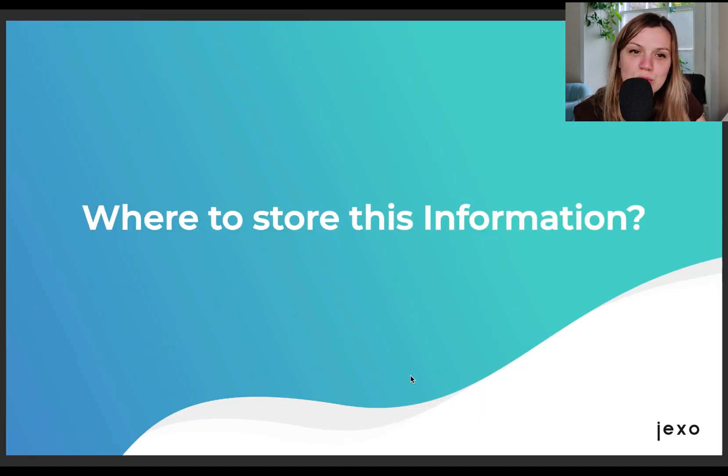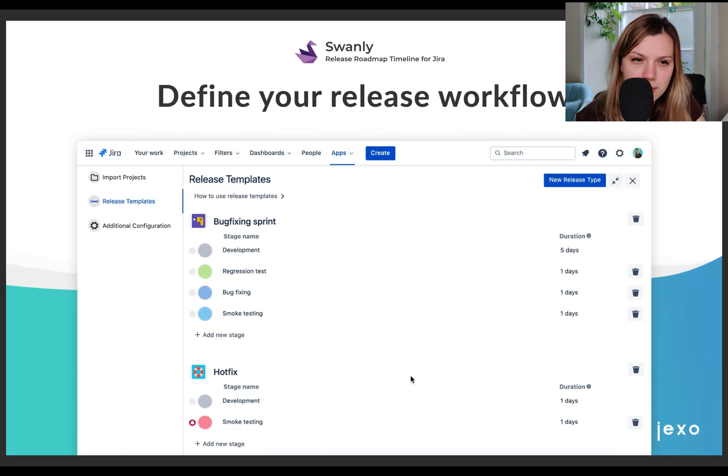Once you define your release workflows, you might start thinking about where to store this information and make it accessible to everyone. That is really important if you want to encourage team collaboration, because your teams and people can take ownership over different stages and make the right decisions if they are aligned to the plan. If you are looking for something that already integrates with the tools your teams use, like Jira, then you might be interested in our app Swanly. Swanly is a release management tool that allows you to define your own workflows — you can easily create new release types and their stages and also set a default duration, which will make planning your releases much quicker.